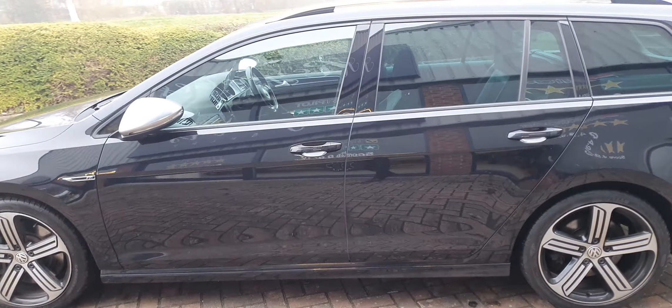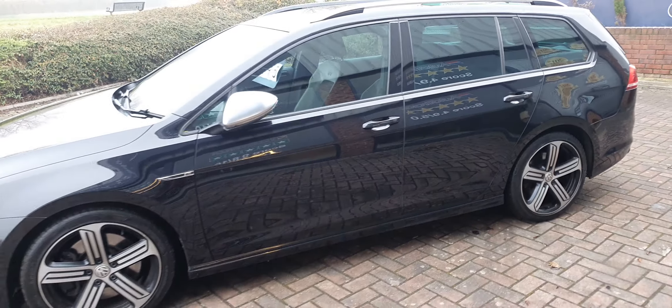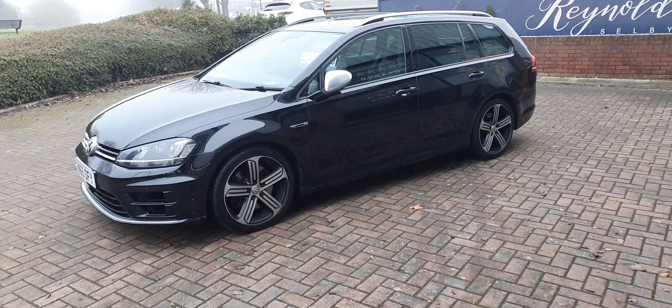This is powered by the 2 litre engine and it's 296 brake horsepower. The car has covered just 66,000 miles.